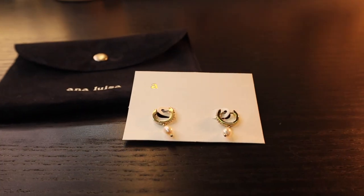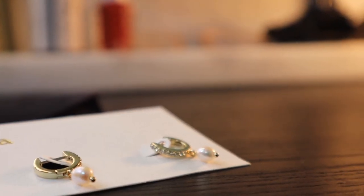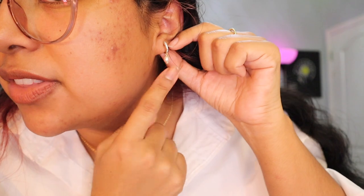Let me show you guys what pieces I got, because these are so cute. So Ana Luisa was kind enough to gift me these items. Let's start off with the earrings — how adorable are these little dangly pearl earrings? It has these little stud diamonds along the front and then the little pearl.